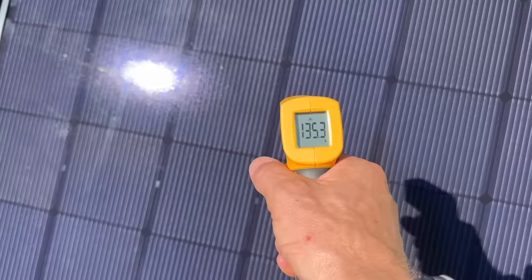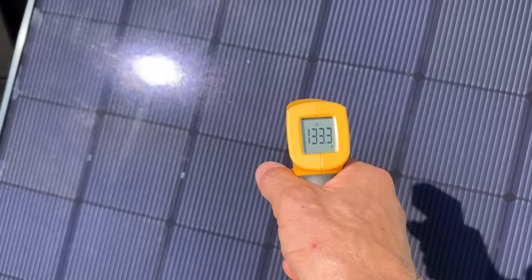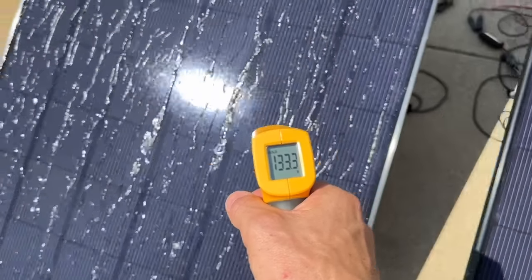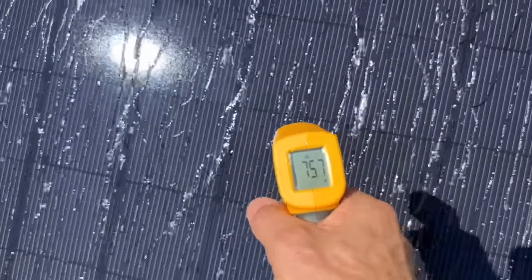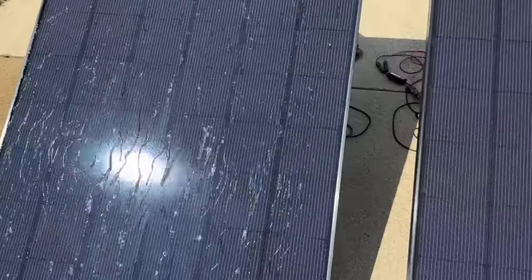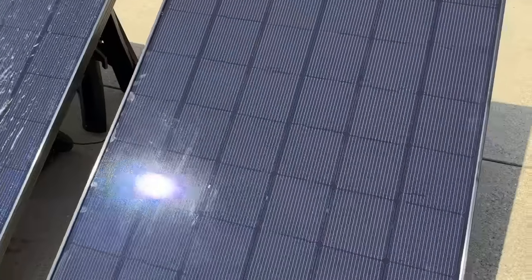Let's check the surface temperatures now that the test has been running. The hot side is still maintaining 135°F, and the cooled-down side has dropped all the way to 75°F. So we have a 60-degree difference: 75°F on the cooled panel versus 135°F on the hot panel.